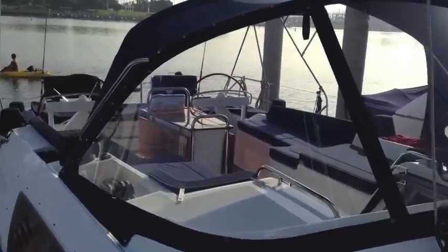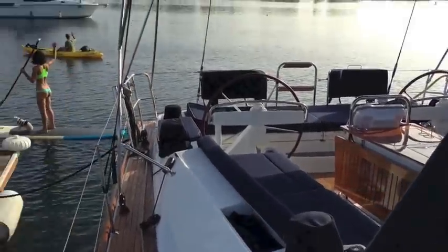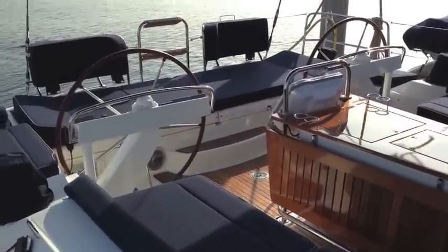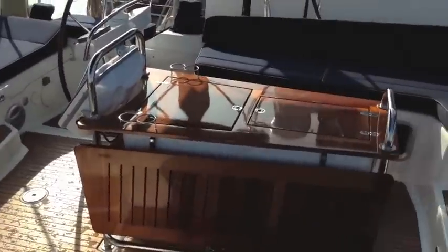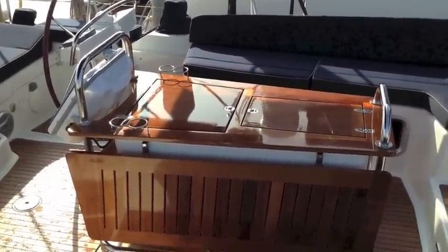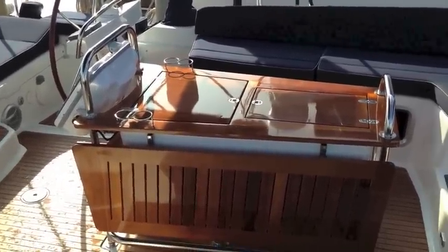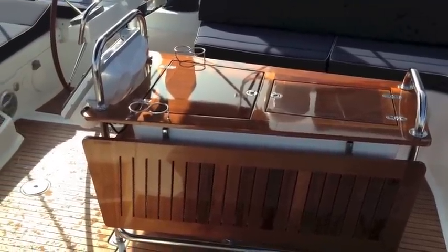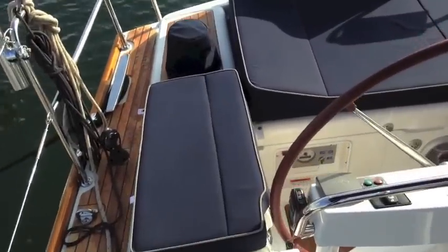Looking aft, you're going to see we have a large cockpit. The cockpit has all custom cushions and pads — very thick, making it a really comfortable cockpit. You can see the table itself, which has been sent to a spray shop and finished with urethane spray — about 12 to 16 coats, making it almost like a piano finish. Just stunning. We have our genoa winches and main sheet winches back as well.